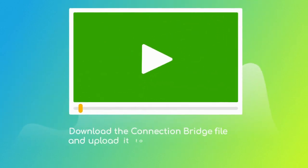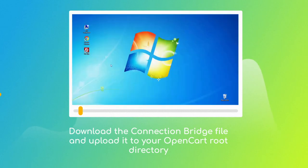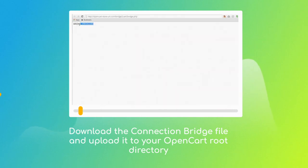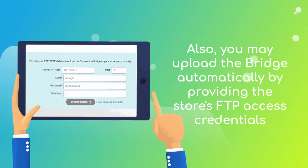Next, download the connection bridge file, unzip and upload it to your OpenCart store's root folder using FTP client software. Then press the 'Check Connection' button — you should get a 'Bridge Installed' message. Alternatively, provide your store's FTP access credentials and have the bridge uploaded automatically.